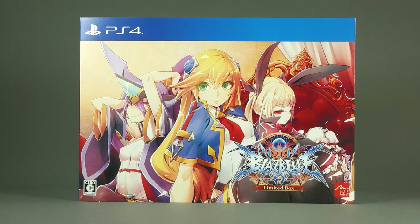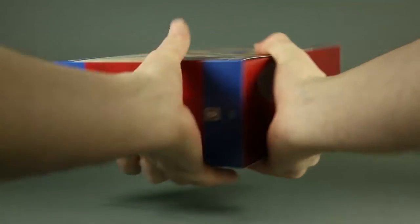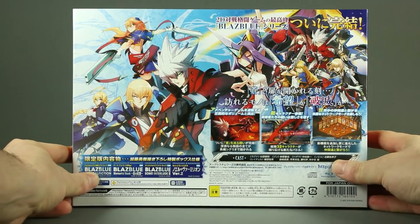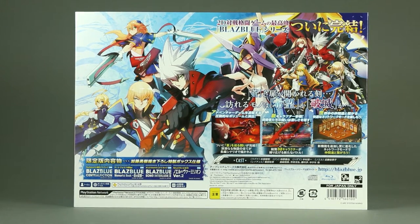On the front cover we see Noel, Rachel and Izanami along the BlazBlue logo, Arc System Works logo and some writing. On the sides, the title of the game appears three times, and on the back we see the cast of characters, just a small amount of them, and the contents.